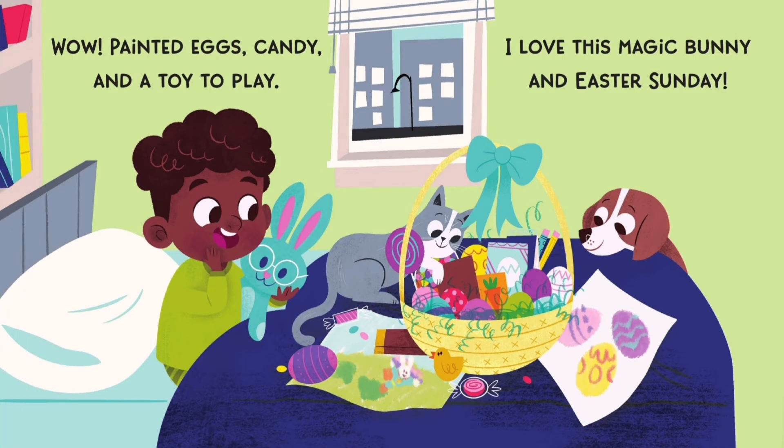Wow! Painted eggs, candy, and a toy to play. I love this magic bunny and Easter Sunday.